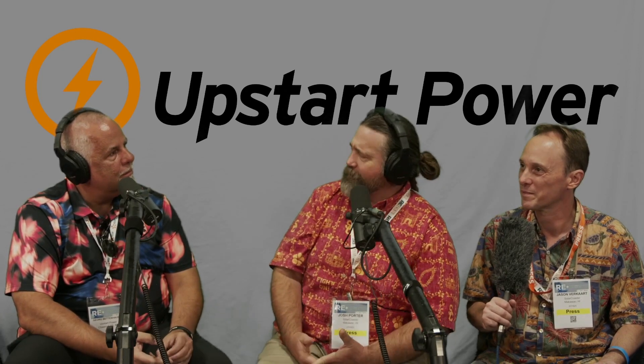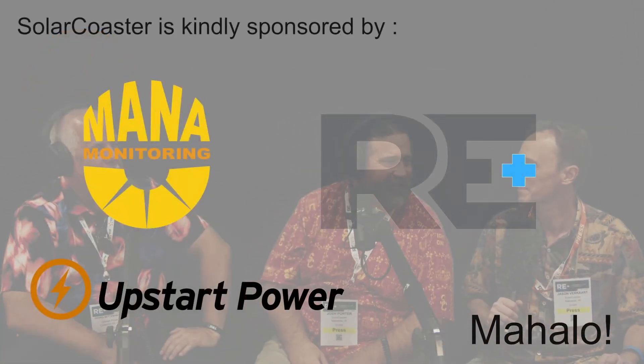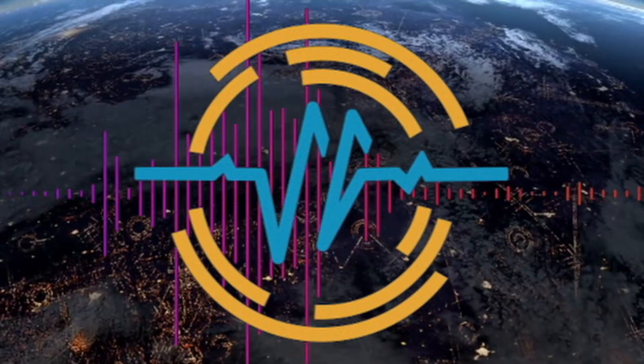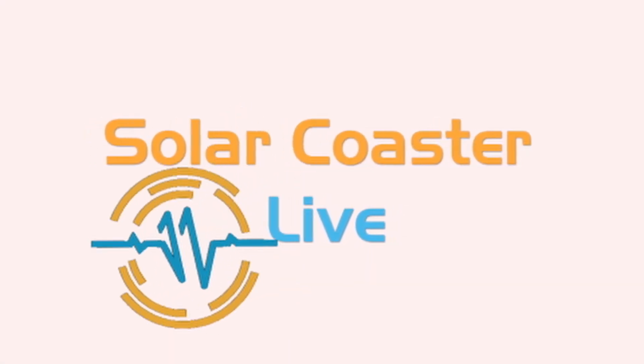We're looking forward to a continued dialogue and testing experience together — probably the first fuel cell integrated into a residential setting in Maui, most definitely in Hawaii. So another Solar Coaster first here, folks, from Upstart Power and George Bettenhauser. We're going to play a little rough with you, put it right in front of Maui and Mother Nature — real-world laboratory testing. Thanks for coming on board. Aloha!